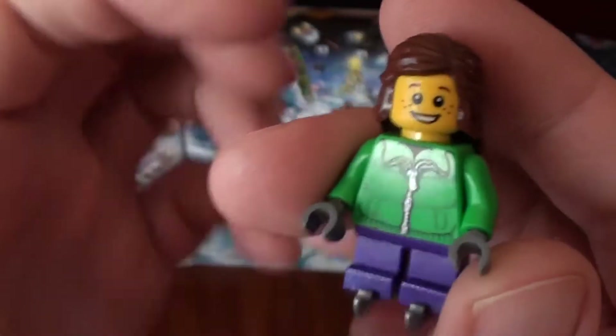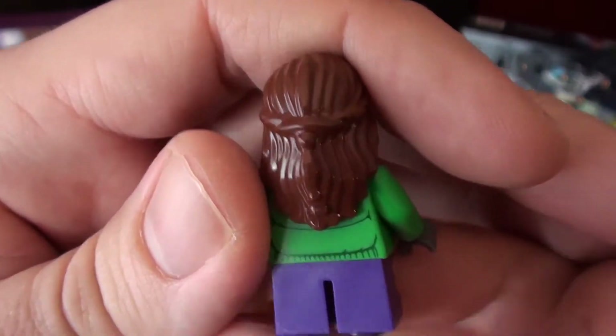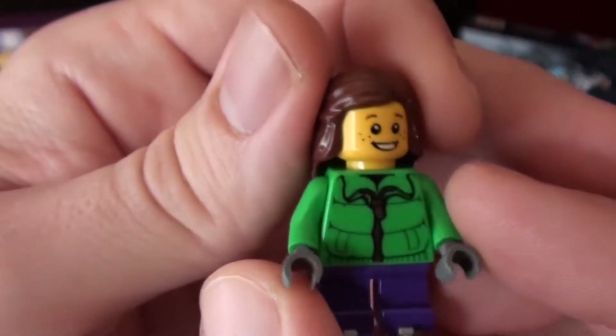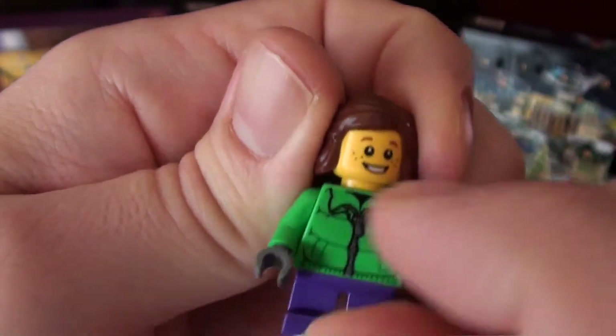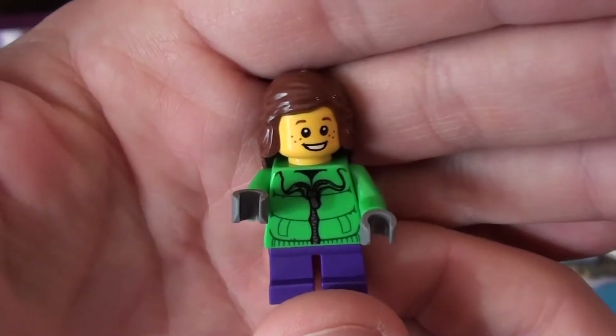Cool little face for the little girl — it's got little freckles on it. Like Mia. Pretty cool hairpiece as well. And it's always an exciting day when you get two minifigures, one from LEGO Star Wars and one from LEGO City.